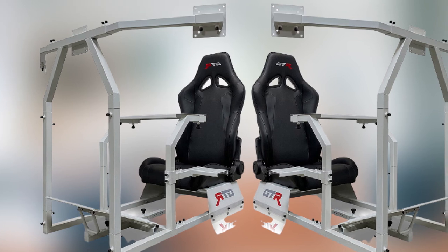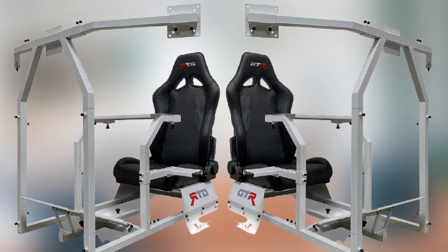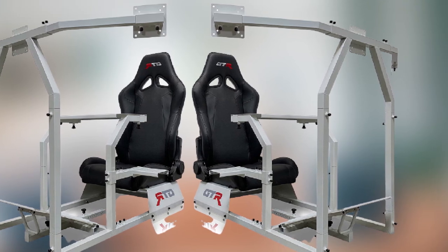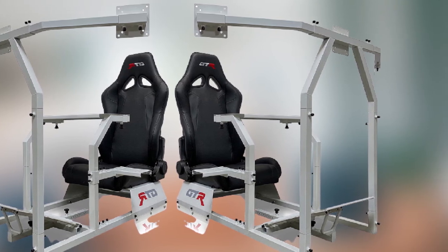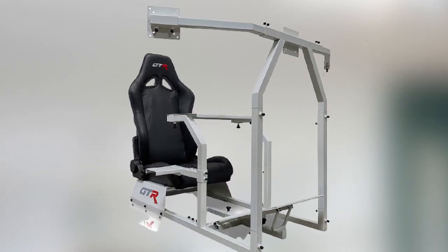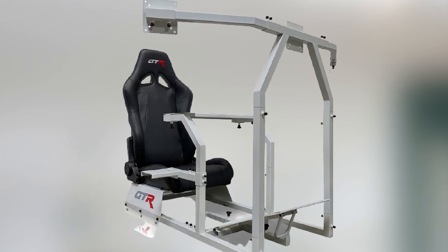The standout feature of this racing simulator — and what makes it unique — is the triple monitor TV stand. This is a feature that many other racing chairs lack and that serious gamers often really want. The triple monitor TV stand means you can mount three separate monitors at once and have a curved screen setup, creating more of a true field of vision similar to what you'd experience on a real racing track.